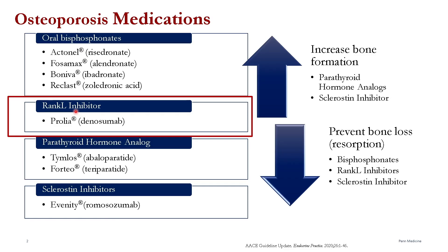Denosumab prevents bone loss by slowing down the production and activity of osteoclasts. Osteoclasts are bone cells that slow down bone breakdown. It does so very effectively, resulting in significant reduction in fracture risk at all sites.